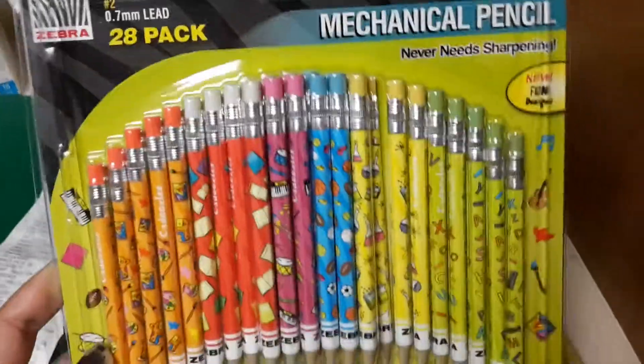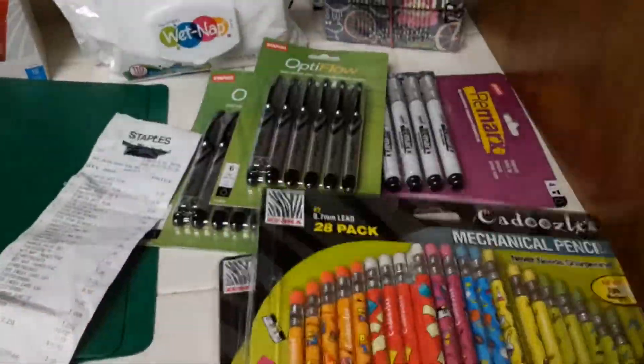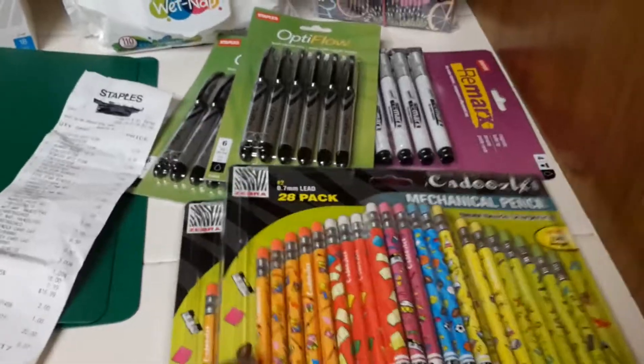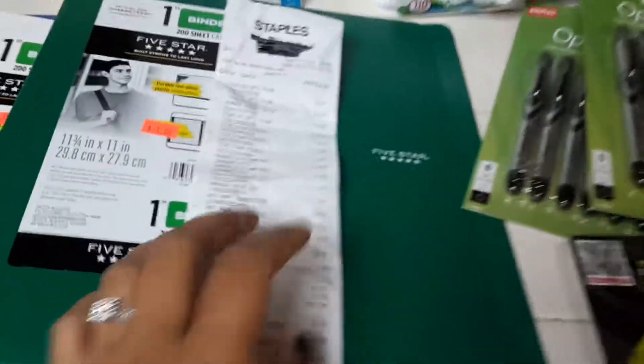I got two of these Zebra 28-pack mechanical pencils — they are super cute for a dollar. If they had more I would have picked up more because I wanted to give some to my nieces and nephew too.